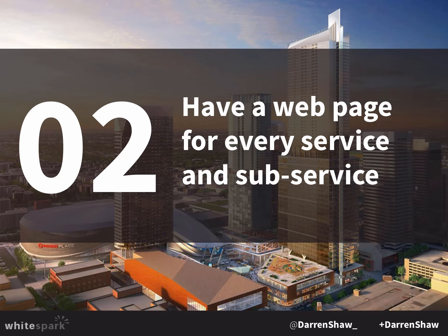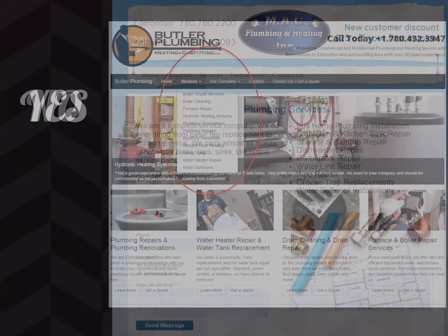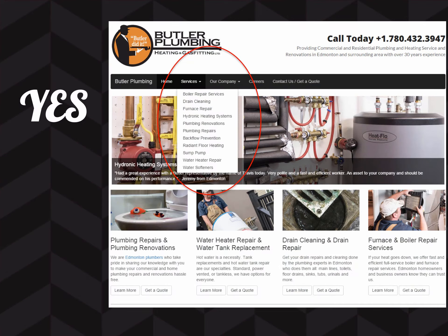Second, make sure you have a webpage for every service and sub-service. Don't just have bullet points listing all your plumbing services — bathroom and kitchen sink repair, dishwasher repair, garburator repair — because you would not rank for 'garburator repair' just because you mentioned it once on a page. If you created a very detailed page about your garburator repair service, now you have the chance to start ranking for it. Businesses that start building out service pages will see their traffic double, triple, quadruple because they're attracting traffic for all these more specific terms. People with a broken garburator search 'garburator repair Edmonton,' not just 'plumbers.' Without that page, you don't have a chance of ranking.